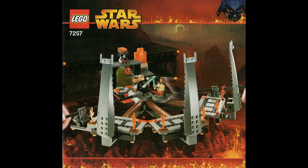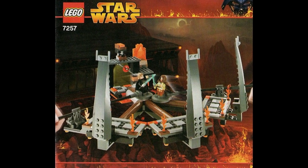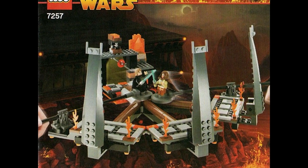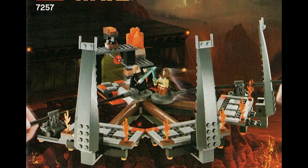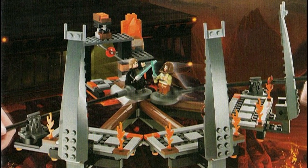The original Duel on Mustafar set was released in 2005 and it really barely resembles the Duel on Mustafar at all. The set's main gimmick was a lightsaber battling mechanic, which is why it's designed the way it is with the whole axle sticking out for the minifigures to stand on. However, the set has pretty much no resemblance to the Duel on Mustafar besides the fact that it's lava-based and Anakin and Obi-Wan are fighting.